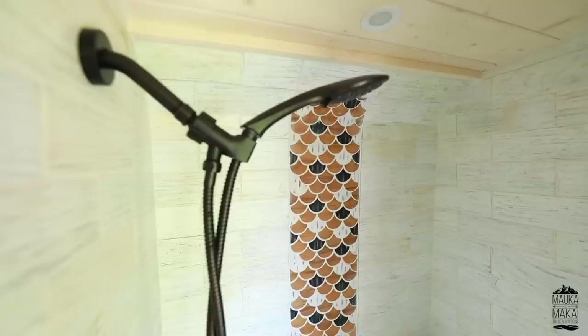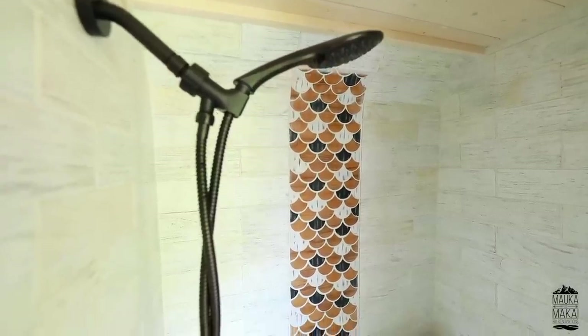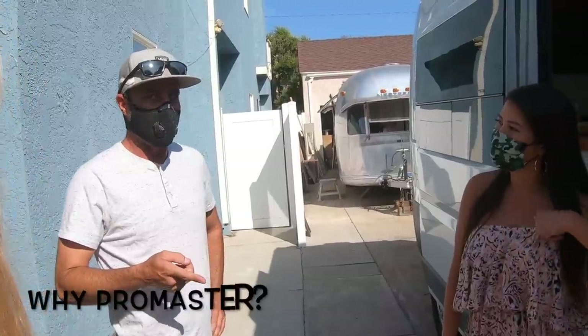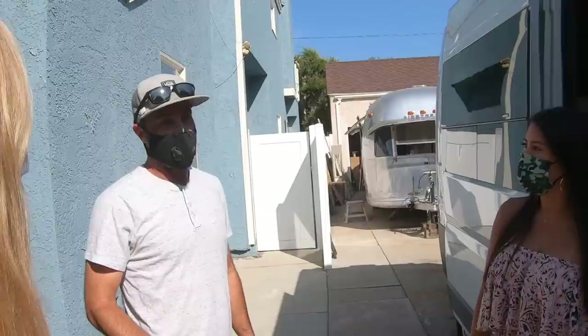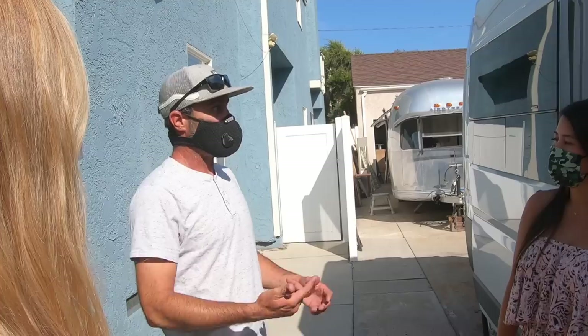Bed, platform, shower, toilet, sink. The first one I did was a client's, and it was a ProMaster. We were looking into getting a van and thought, why not get another ProMaster because I actually saved a lot of templates to do it. So it was a lot quicker the second time around.